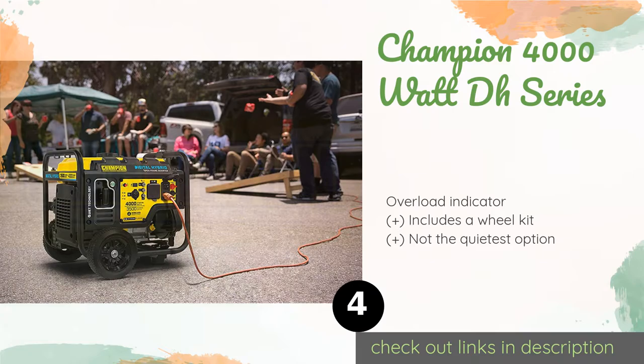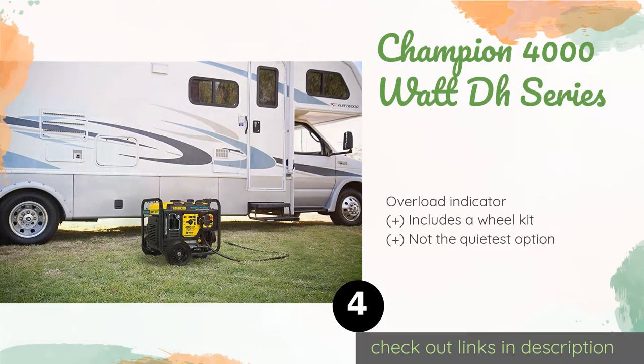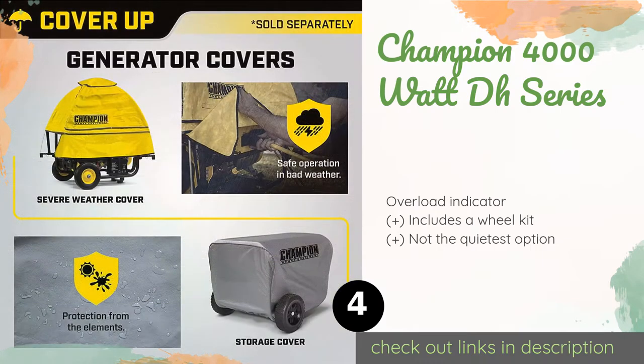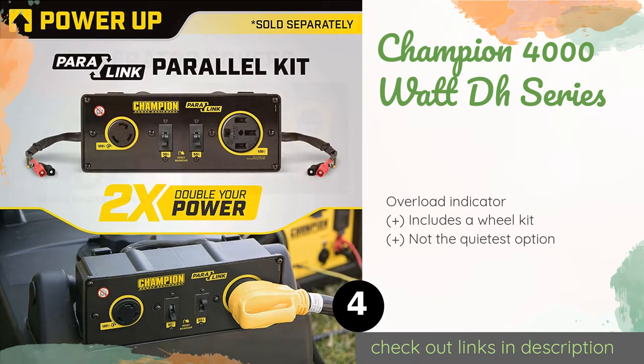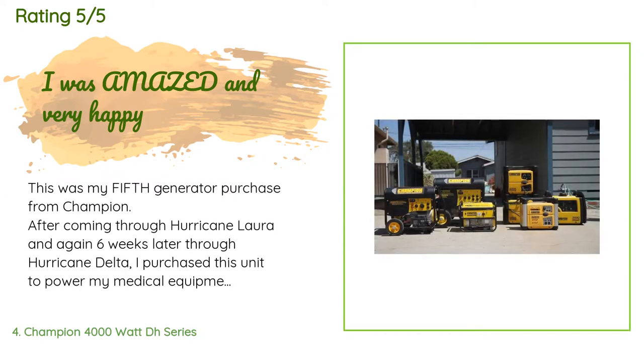The Champion 4000W DH Series certainly offers convenience few others can match. It features an open-frame design that makes it 20% lighter than their standard models of equal power. The price is approximately $779, and this product is rated from 263 customer reviews.